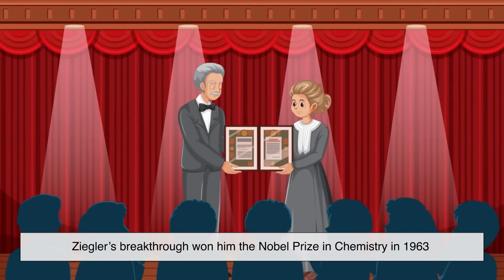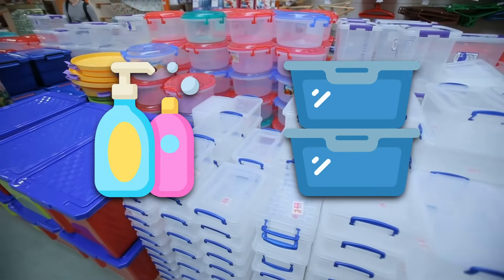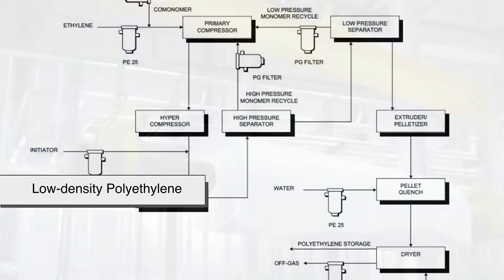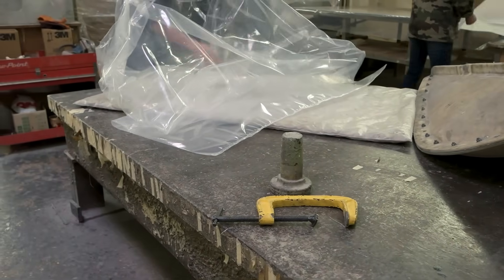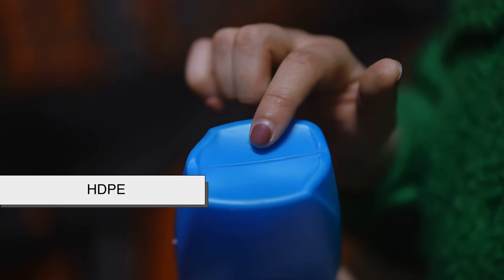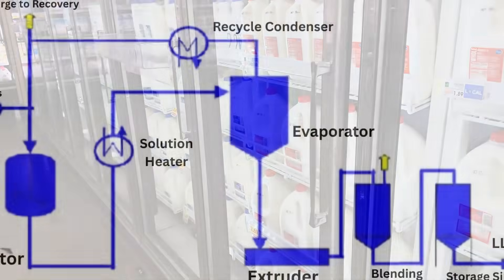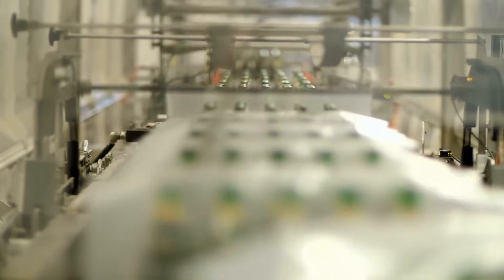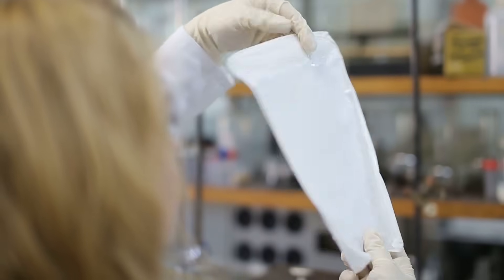Ziegler's breakthrough won him the Nobel Prize in Chemistry in 1963, and the plastics industry exploded from there. Polyethylene showed up in everything from shampoo bottles to Tupperware. By this point there wasn't just one kind of polyethylene. You had low-density polyethylene — LDPE — super flexible, used for plastic bags and squeeze bottles. Then high-density polyethylene — HDPE — stronger and more rigid, perfect for detergent containers and milk jugs. Then came linear low-density polyethylene — LLDPE — a middle ground that blends flexibility with strength, used for trash bags and plastic wraps. In short, if it's plastic and it bends, there's a good chance it's some form of polyethylene.